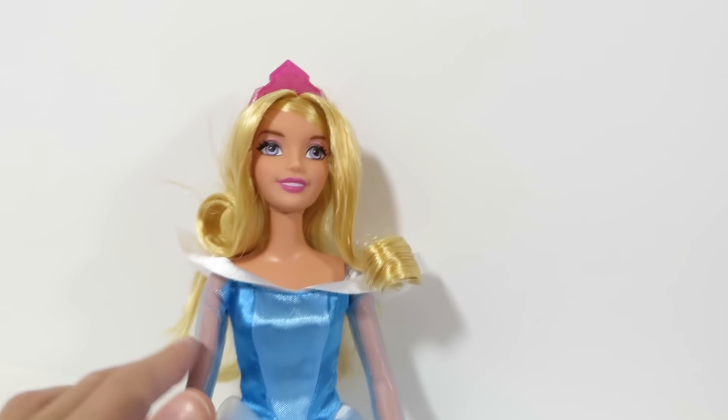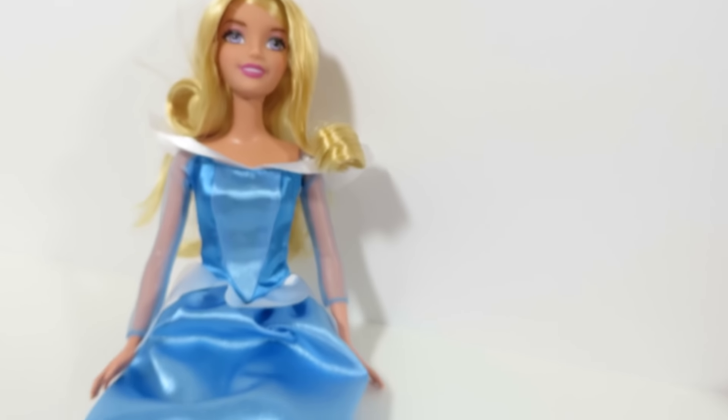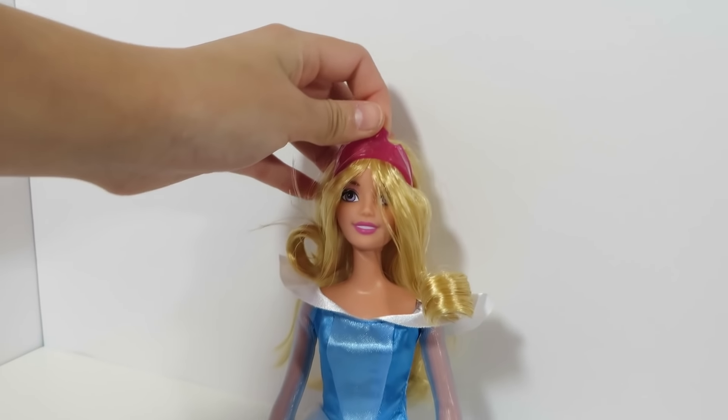And all the little details, even the sleeves. And her shoes are beautiful. The crown — I love it. Look at it. Beautiful.